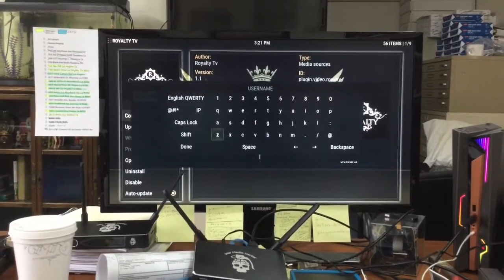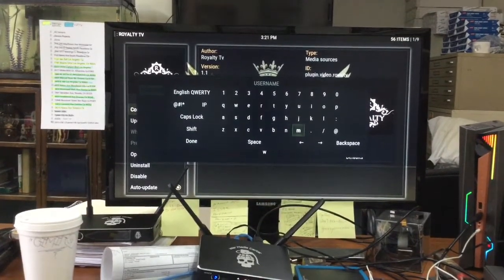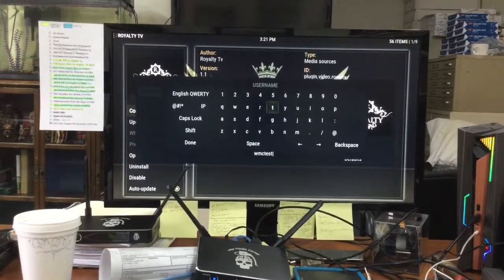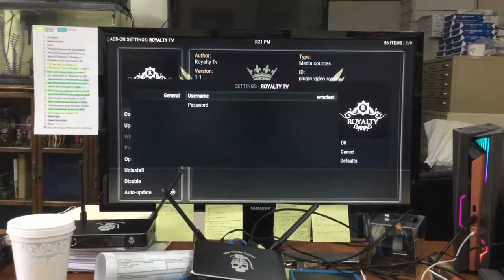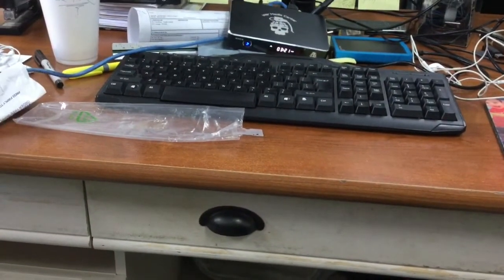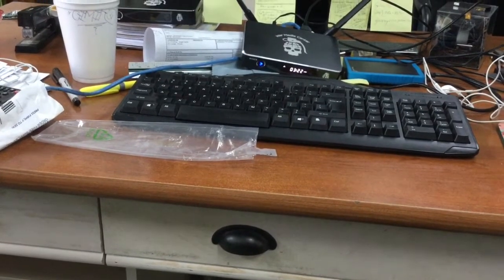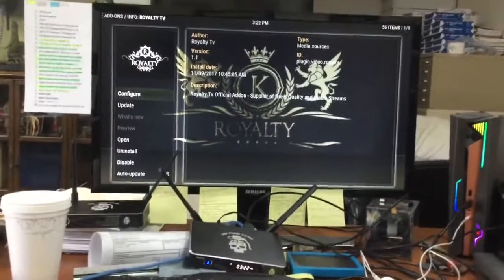Now I'm going to put in my test account — this is for people who do trials. I'll enter the username and now I'll put in the password. You guys put your own password in; I'm not going to show you mine even though I'm going to change it anyway.